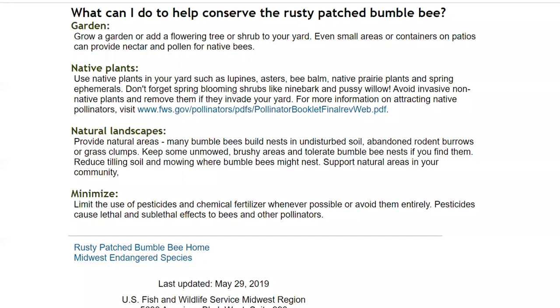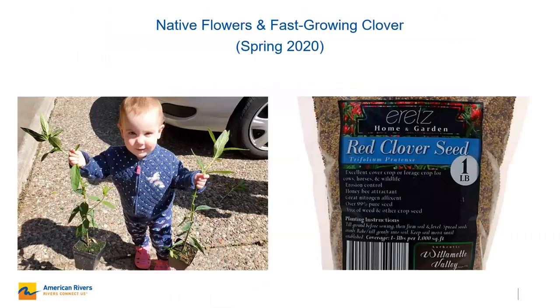Before I got my project started, I did a little bit of research. I pulled this from the US Fish and Wildlife Service website and looked at what types of landscape and plant features the rusty patched bumblebee likes. The ones I highlighted were: use native plants, avoid invasive non-native plants and remove them if they're in your yard, and establish grass clumps while keeping some unmowed bushy areas for the rusty patched bumblebee to nest.